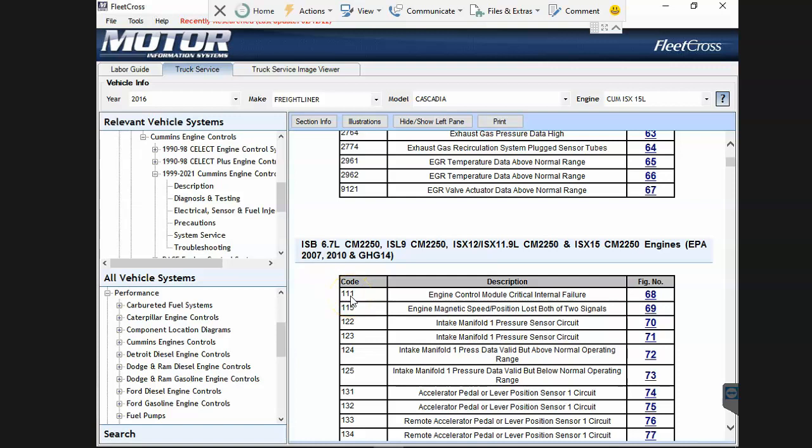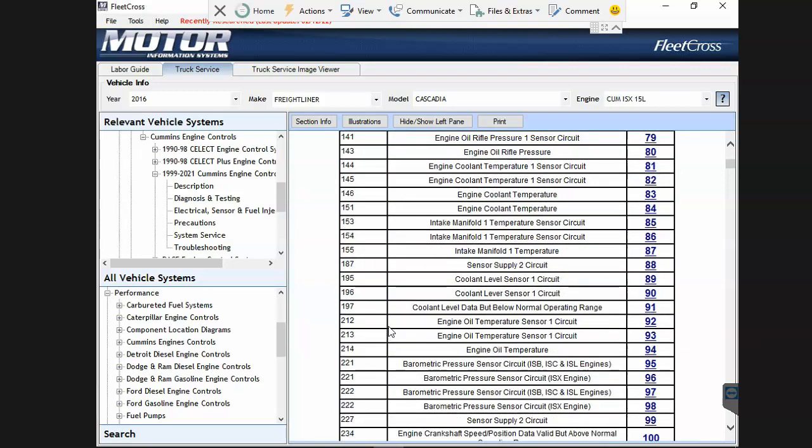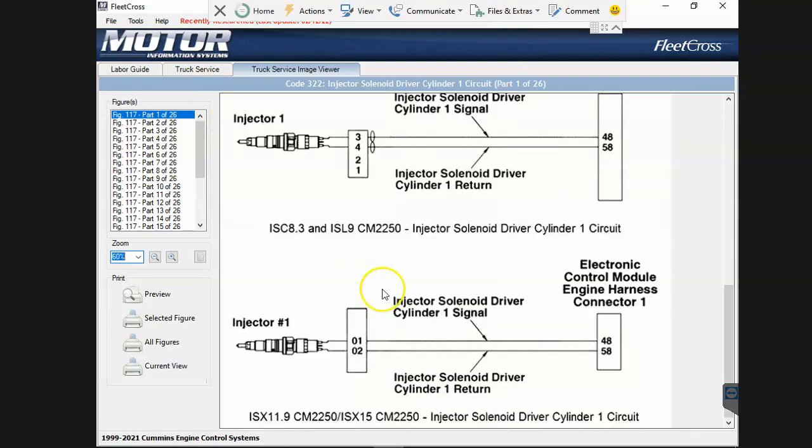Unless I have high-end software - OEM software, a TEXA, or a Cajali - where they show both the OEM flash code and the generic codes, I wouldn't be able to find what I'm looking for. Let's go into code 322 to show what they did. They went into Cummins' repair information and took screenshots, in some cases removing the Cummins logos and in other cases not.